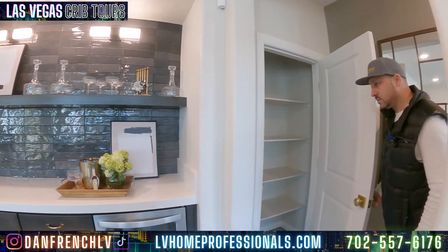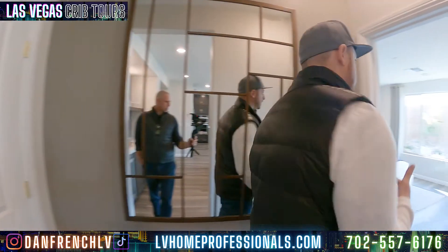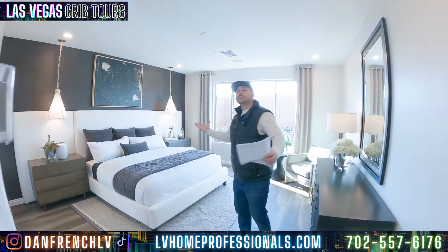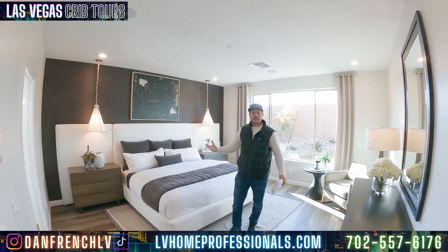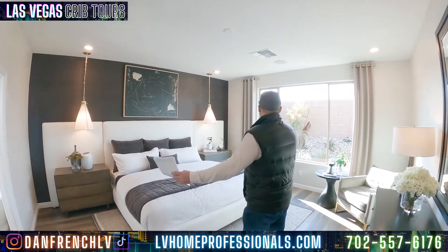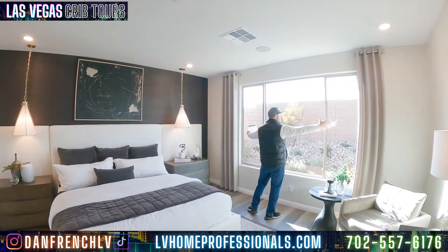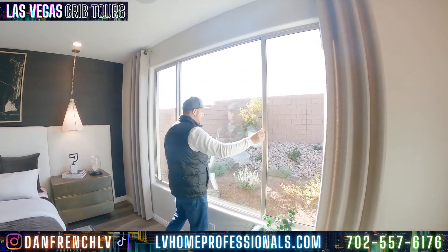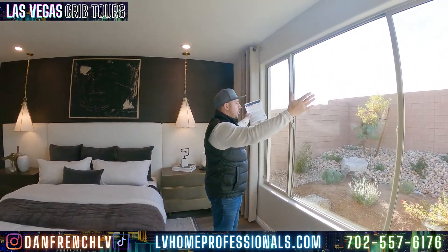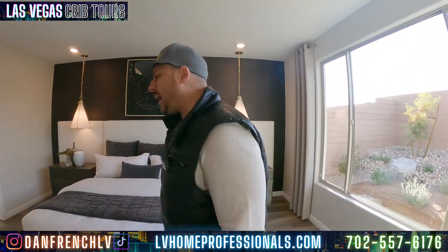There's another linen closet or storage closet here. Now we're heading into the master suite. Pretty good size. I'm not hugely impressed, but I do like the size of it. Nice layout. The bigger windows will be an upgrade, and it looks pretty nice. If you're waking up, you see this nice open floor plan with this nice window opening — you're going to wake up in a positive mood.